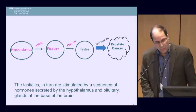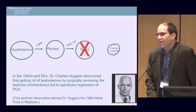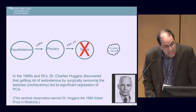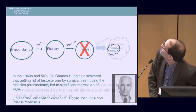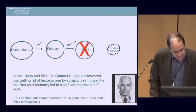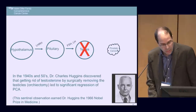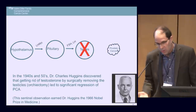In the 1940s and 50s, Dr. Huggins — a urologist at the University of Chicago — discovered that getting rid of testosterone, which he did by surgically removing the testicles (orchiectomy), led to a significant regression of prostate cancer. This sentinel observation earned Dr. Huggins the 1966 Nobel Prize in Medicine. In many ways, the principles of that work are still what we do today.